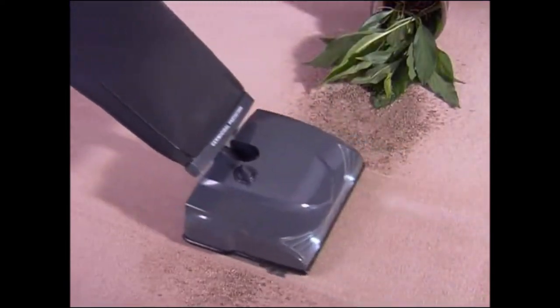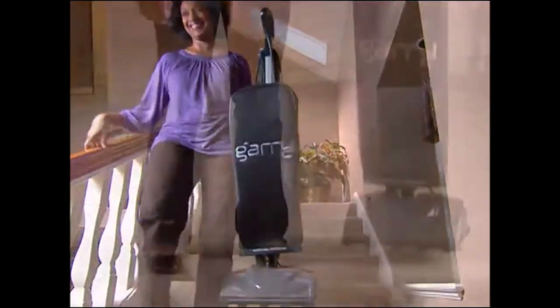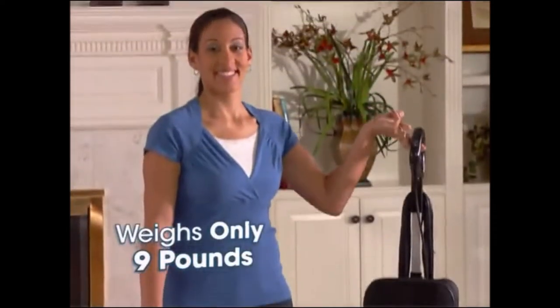All that value, all that floor cleaning and carpet grooming power, is packed into a back-saving ultralight package. Gary weighs only 9 pounds.